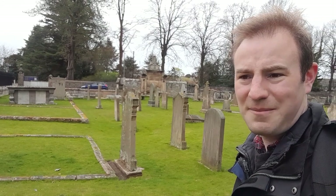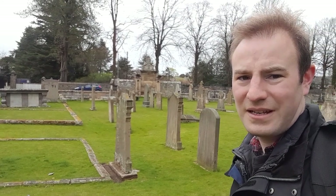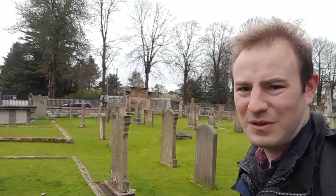Hello, thank you for joining me. Today I'm in a cemetery in the north of Scotland in the town of Elgin. I've come here to explore the ruins of the fascinating cathedral.